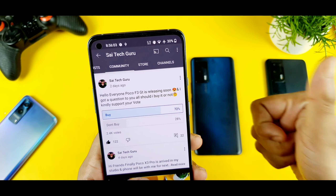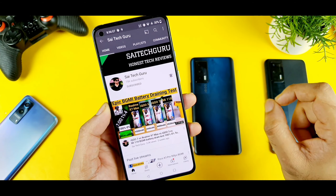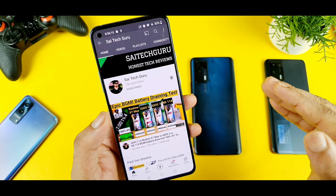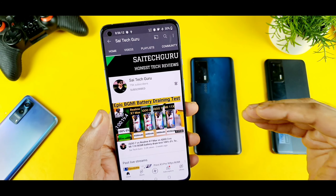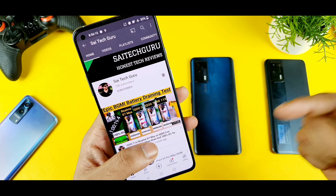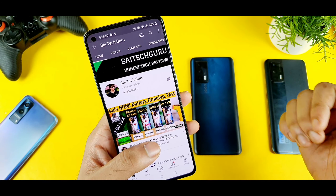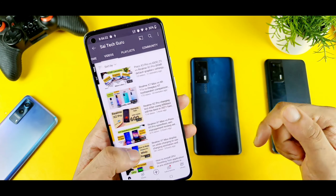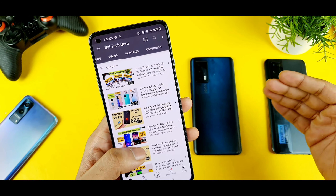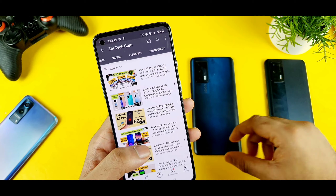Absolutely, I'll be buying the POCO F3 GT, and one small request for users: in case you want to buy the POCO F3 GT, don't buy in the first sale. If you buy in the first sale and get to know all the problems, returning the phone and getting a replacement is going to be a big issue. So try to wait for my reviews — I'll definitely post as many videos as possible. Try to buy at least in the second sale. That is my advice.